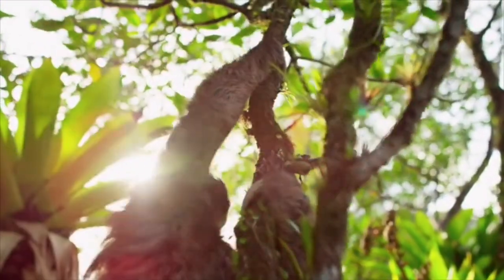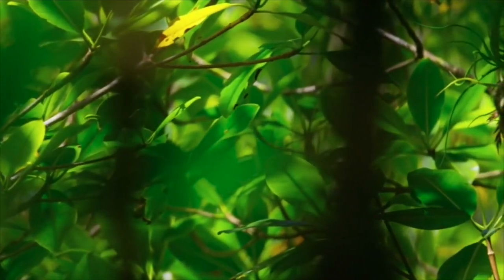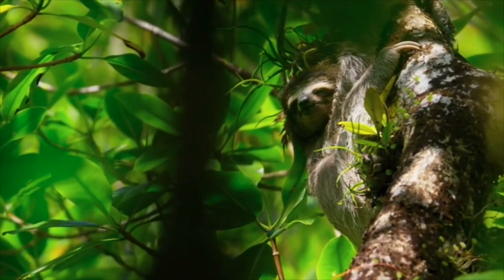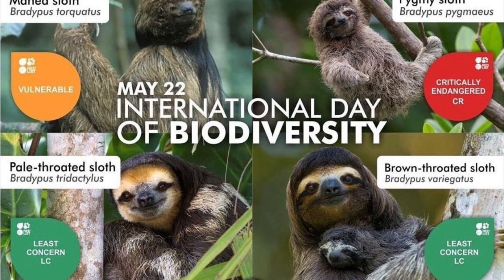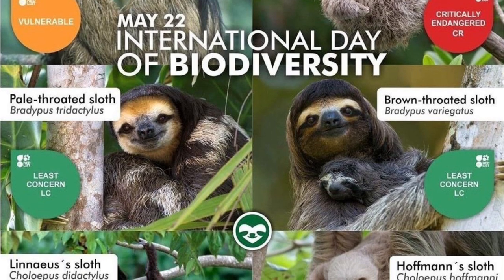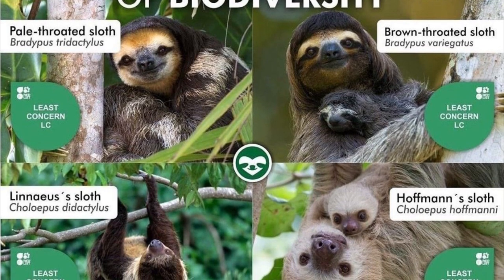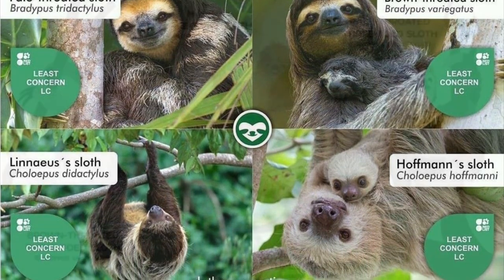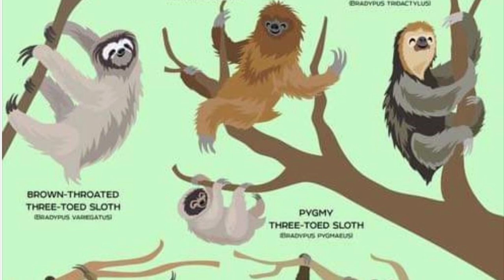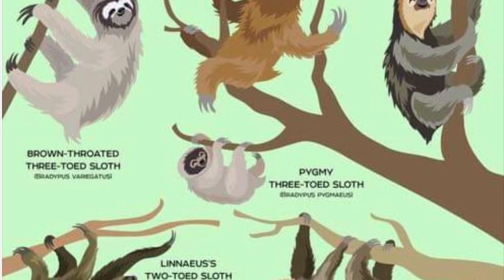Top 10 Sloth Facts. Fact 1: In the world, there are two groups of sloths. The quantity of long, curved claws on a sloth's forelimbs makes it simple to distinguish between different sloth groups. While the three-toed sloths have three claws on all four limbs, the two-toed sloths, as the name suggests, have two claws on their front limbs. Two-toed sloths are also significantly bigger than their three-toed counterparts and are classified in a distinct taxonomic family. The Americas are home to six different species of sloth, most of which are located in the tropical rainforests of Central and South America.